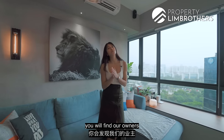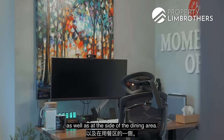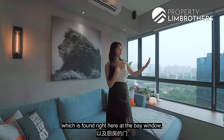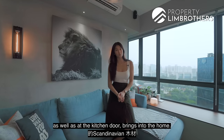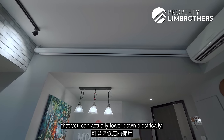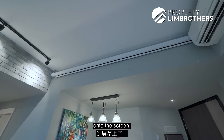On this side of the living room, our owners have done up concrete screen walls, as well as at the side of the dining area. The industrial elements of the concrete screen walls are balanced out by the warmth that the Scandinavian wood at the bay window and kitchen door brings into the home. And as a bonus, there's a huge projector screen here that you can lower down electrically — just put your projector by the bay window and project whatever movie you want to watch onto the screen.